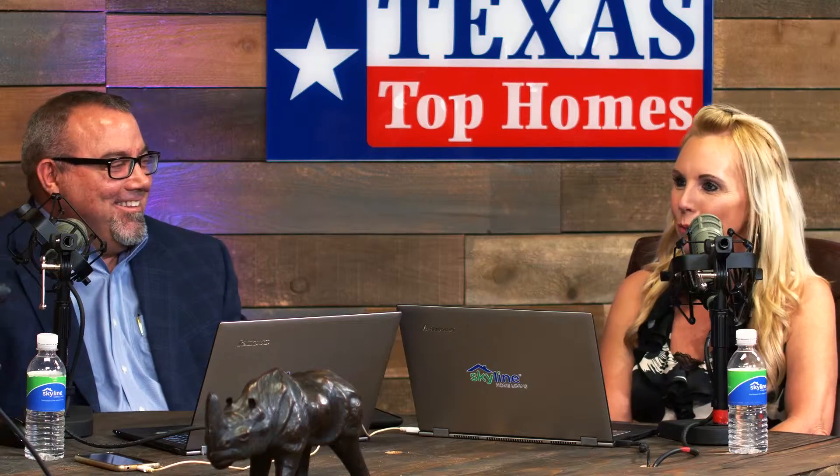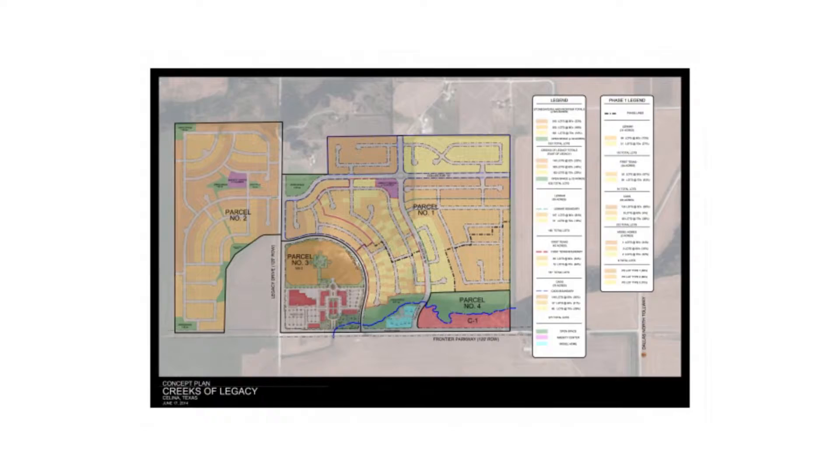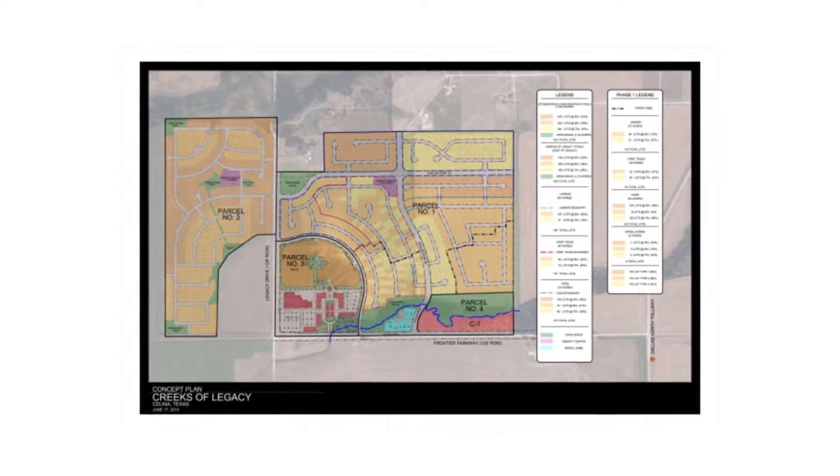Thank you for having me. Michelle, tell us a little bit about the Creek's Legacy. How many lots are available? How big is it going to be? Well, when the community is built out, there will be approximately 1,000 homes within the community. Right now, we've had a release of 90 home sites, and they're selling really, really fast.